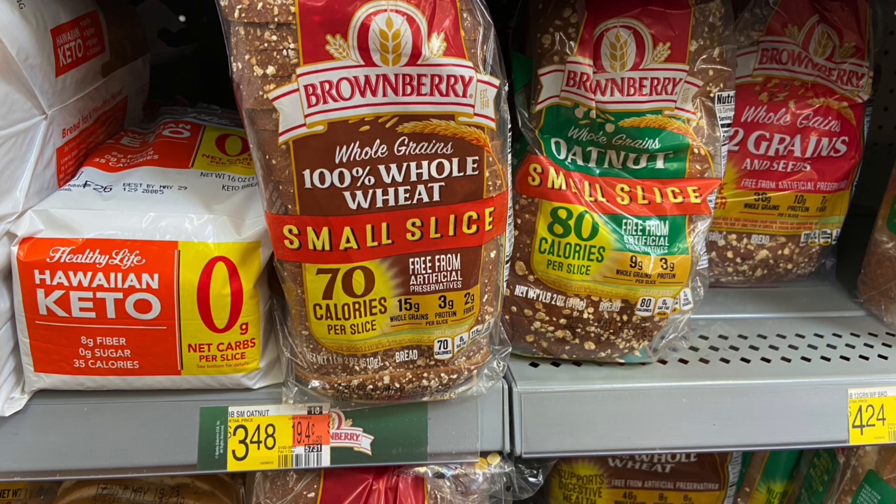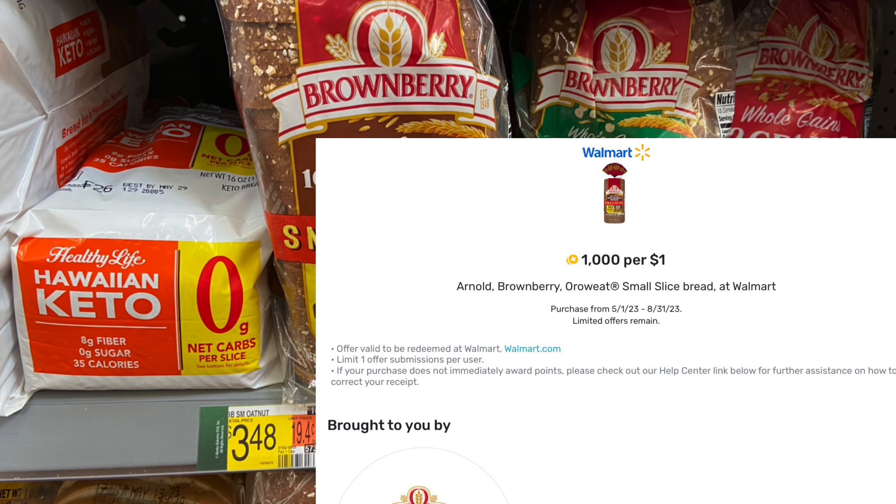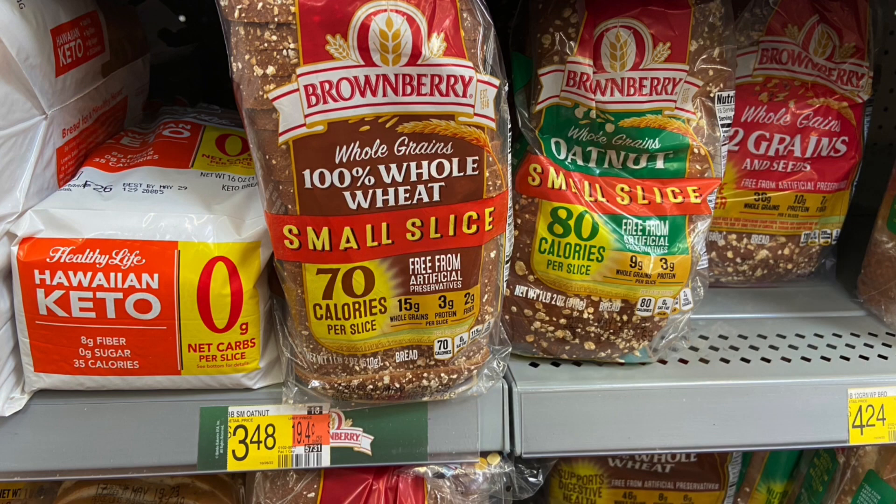And if you guys have not picked up your free bread yet, the Brownsberry Small Slice is $3.48. Over on Fetch, you'll get back the full amount, making it completely free. And it's actually not that bad — I got it last week and it tastes pretty good.